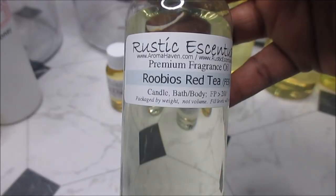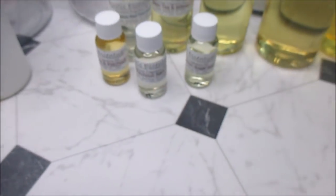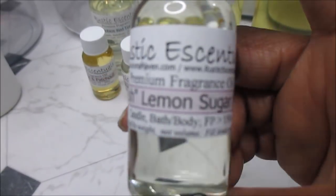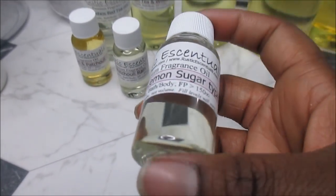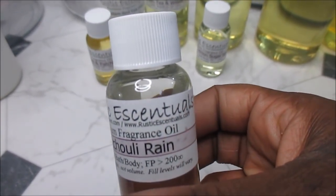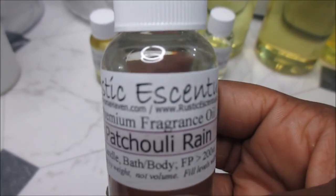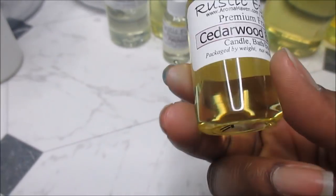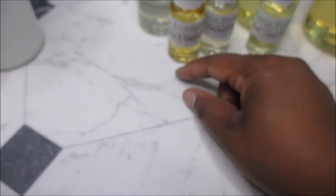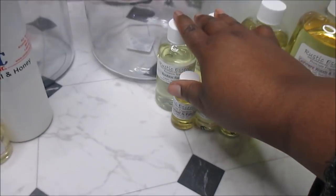I got Green Tea in Willow which smells amazing, and Rubios Red Tea which is very nice as well. I'm very happy with all the tea fragrances. Rustic also gave me some freebies: Fresh Lemon Sugar — it's a sweet lemon, not tart. Everybody loves Patchouli Rain, and I see why. I also got Patchouli Cake and Cedarwood and Patchouli, which smells really nice.